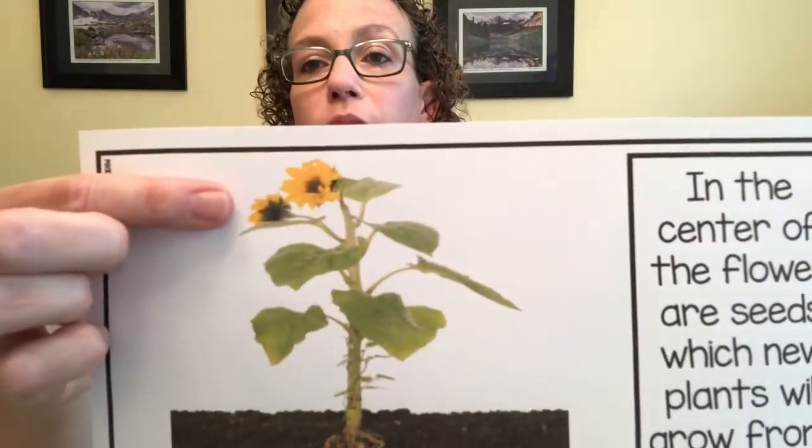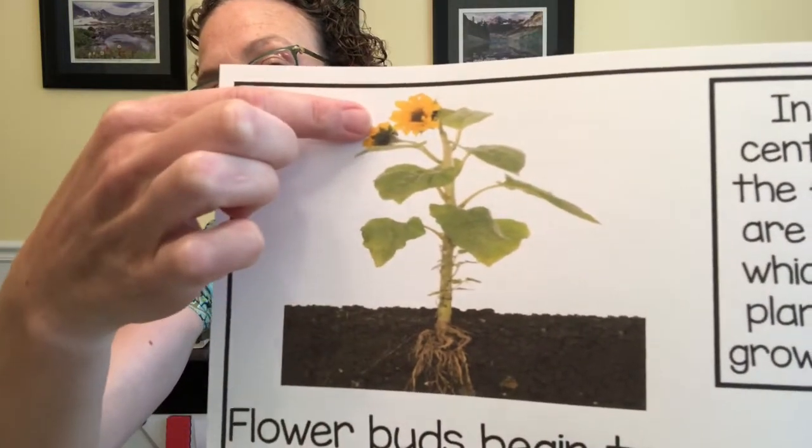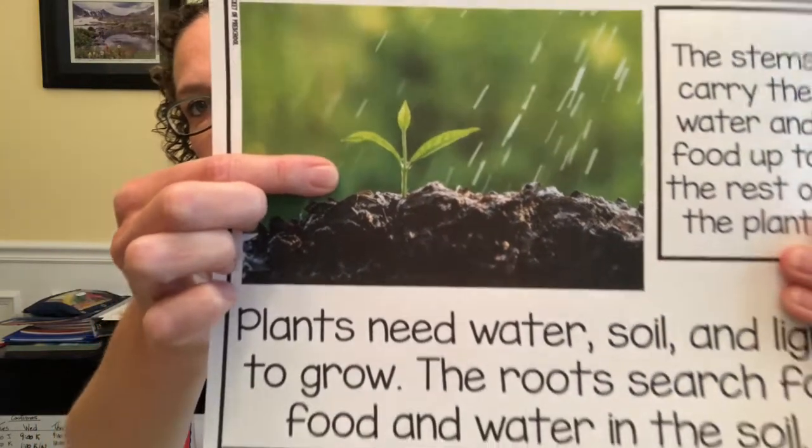How many of you have seen flowers like that? Here again we have the roots, the stem, and the leaves, and then there's the flower. Plants need water, soil, and light or sun to grow. The roots search for food and water in the soil. The stems carry the water and food up to the rest of the plant — so all the parts are working together, kind of like our bodies. Leaves make food for the plant — they soak up the sunlight and change it into food. The veins in the leaves carry the food and water to the rest of the plant.